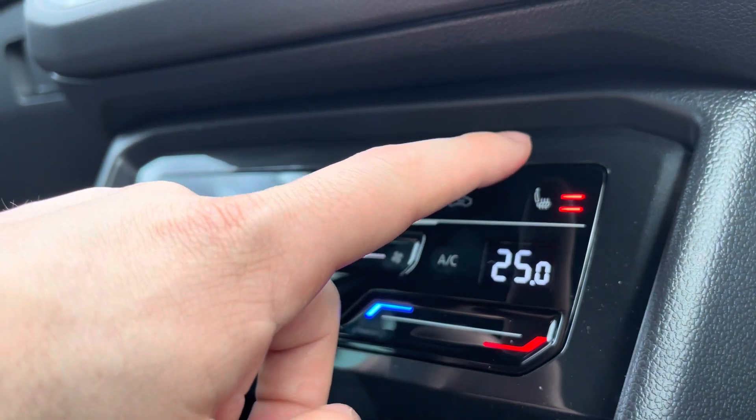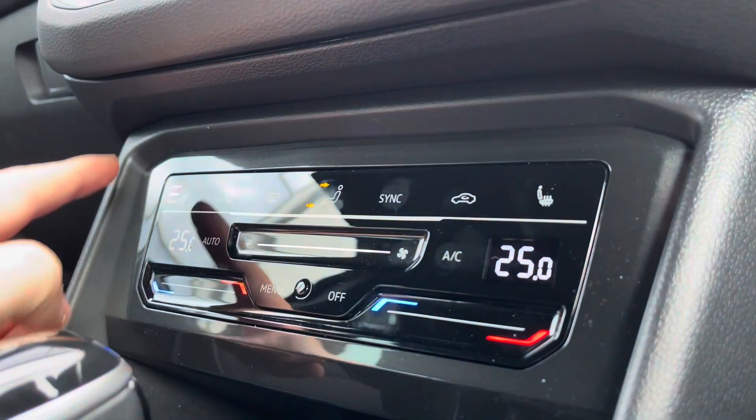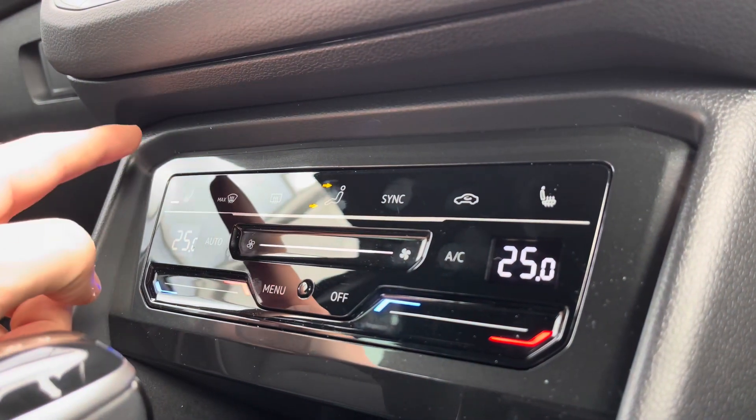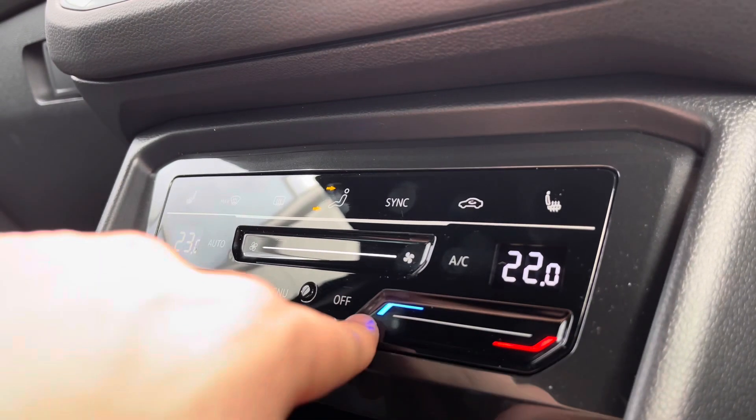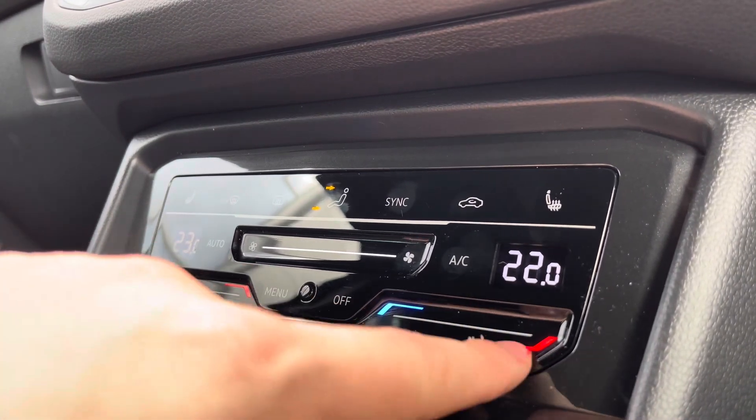You have heated seats with three different heat intensities to choose from, offering a cosier winter experience. These are separately controlled, so there are no arguments there. You also have dual climate control, which allows you to swipe your finger to adjust the intensity of the heat and the blowers, and you can synchronise it with the master switch on the driver's side.